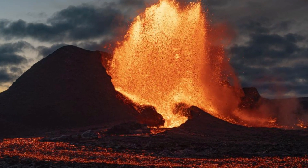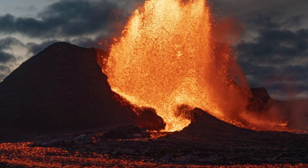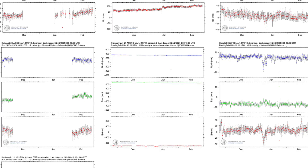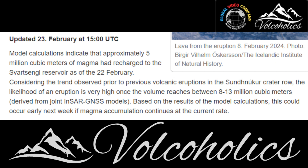Hello, and welcome to the 4th Iceland Roundup here on the Volkaholics channel. The IMO has stated that current magma accumulation rate means that the reservoir under the Svartsenji power station could reach between 8 and 13 million cubic meters of magma by next week.